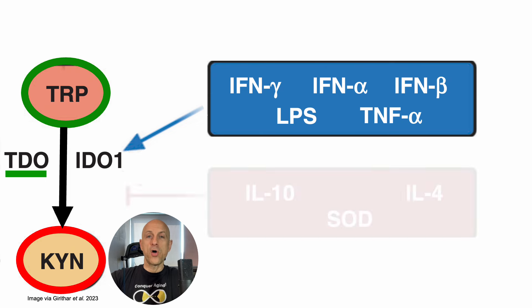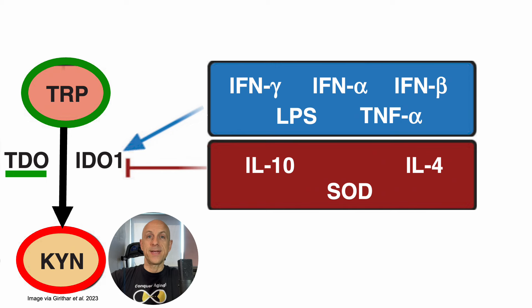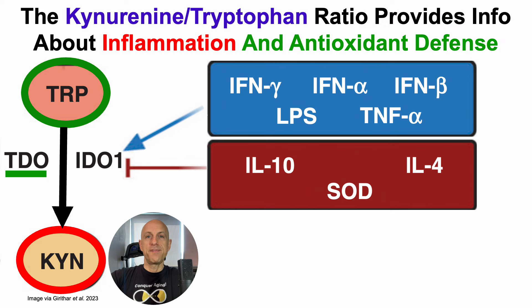On the other hand, there are also anti-inflammatory cytokines and proteins like interleukin-10 (IL-10), IL-4, and the antioxidant enzyme superoxide dismutase (SOD), which inhibit IDO-1 expression. So taken together, the kynurenine-to-tryptophan ratio is an integrated measure of many pro- and anti-inflammatory inputs, and can also be, in part, a measure of antioxidant defense — especially when considering that superoxide dismutase inhibits IDO-1 expression.